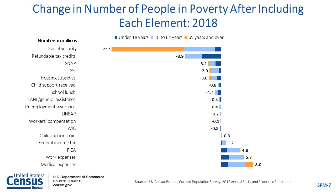Using this chart, we can see that 27.2 million people were taken out of poverty by Social Security benefits, with the majority of those individuals aged 65 and older. 8.9 million people were taken out of poverty by refundable tax credits. 3.2 million people were taken out of poverty by SNAP benefits. However, subtracting medical expenses from income increased the number of people in poverty by 8 million using the SPM.